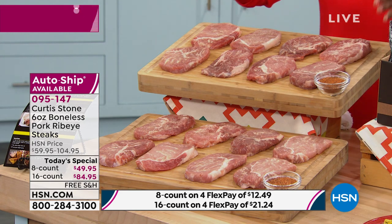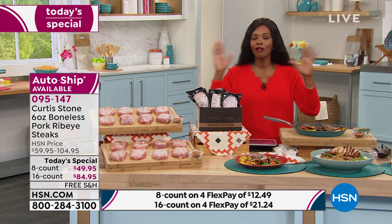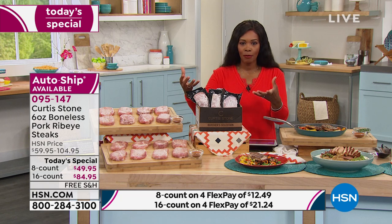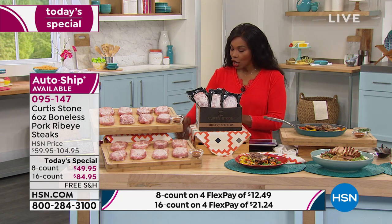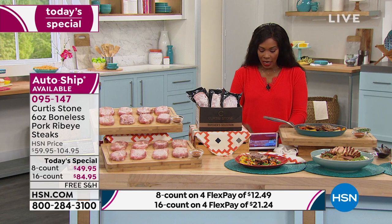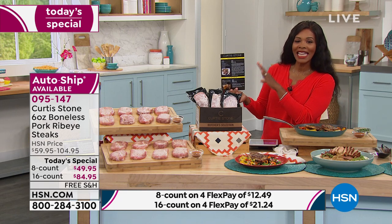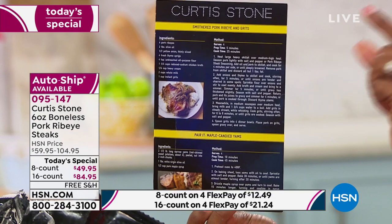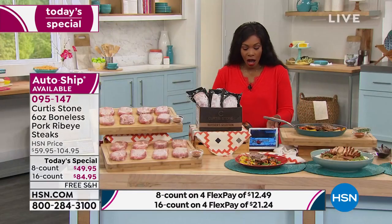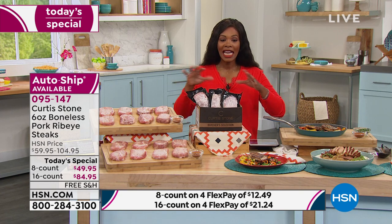A lot of you are calling in to get these now, and I don't blame you. If you've been doing a lot of cooking over the last year and you're bored with everything you've been making, you're getting options here: the pork ribeye steaks, the perfect seasoning you can use on anything, and the recipe card with different ideas. And we've got free shipping — having free shipping on frozen delivery is a big savings.